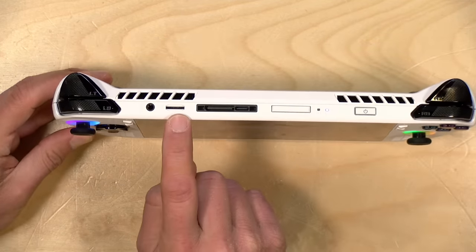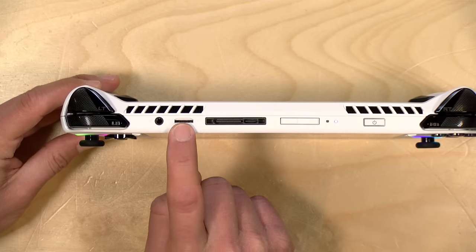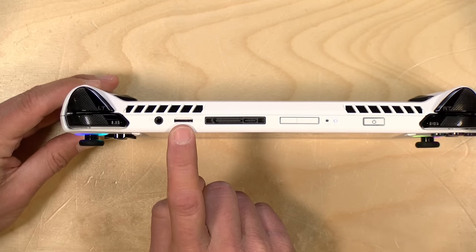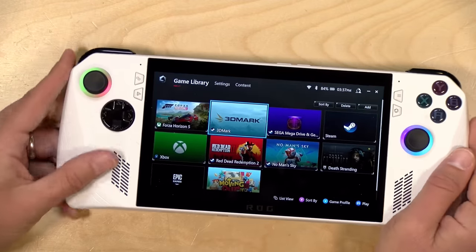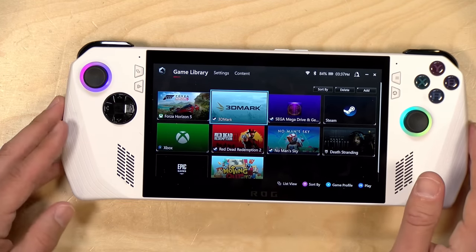Additionally, you have an SD card slot here at the top, and this is a UHS-II compatible slot, and those cards do perform pretty well. If you are looking to get some additional storage for this, I would suggest looking for a UHS-II card that also has an A2 rating on it for the best performance. It won't be as fast as that NVMe will be, but it will be pretty zippy for most of the games that you might want to install on this.